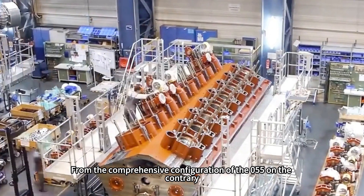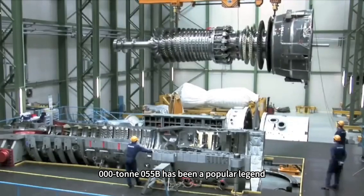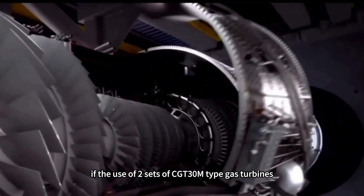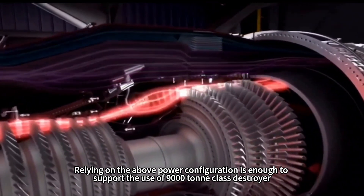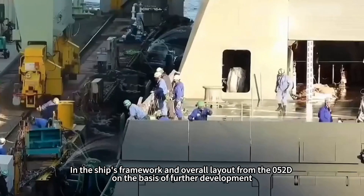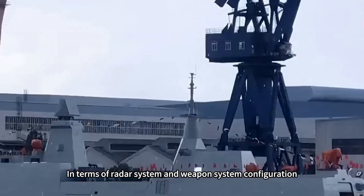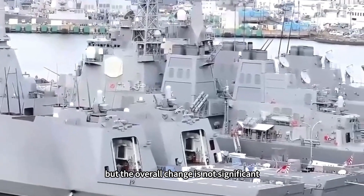From the 055's comprehensive configuration, further expansion is actually more likely — for example, a 17,000-ton 055B has been a popular legend. As for the 9,000-ton destroyer, it is very likely to be an enlarged and upgraded version of the 052D. For the power system, using two sets of CGT-30M gas turbines and two sets of auxiliary diesel engines would be sufficient to support a 9,000-ton class destroyer. The ship's framework and overall layout would be further developed from the 052D, with the aspect ratio further reduced to enhance deep-sea seaworthiness and improve living conditions for officers and soldiers. Radar and weapon systems would be appropriately upgraded compared to the 052D, though overall changes would not be significant.